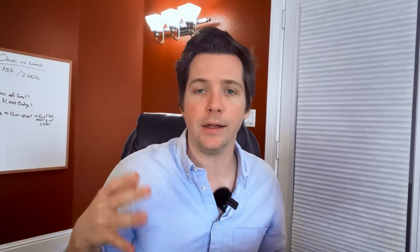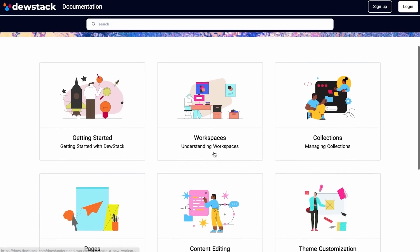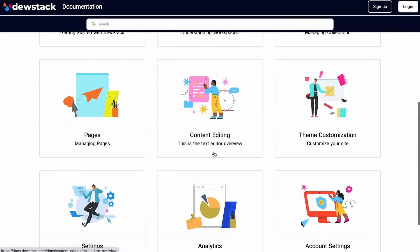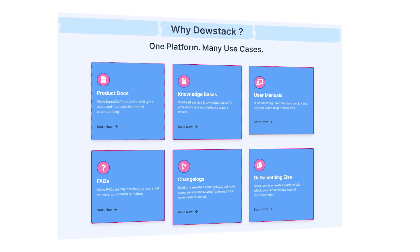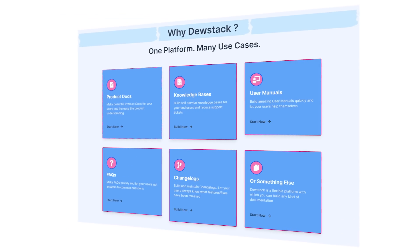Here's a quick demo showing you how to easily build beautiful documentation with DoStack. DoStack helps you build and host any type of self-serve documentation on your own domain without any coding. With DoStack, you can create documentation that's easy for end users to access, including FAQs, manuals, knowledge bases, and changelogs.